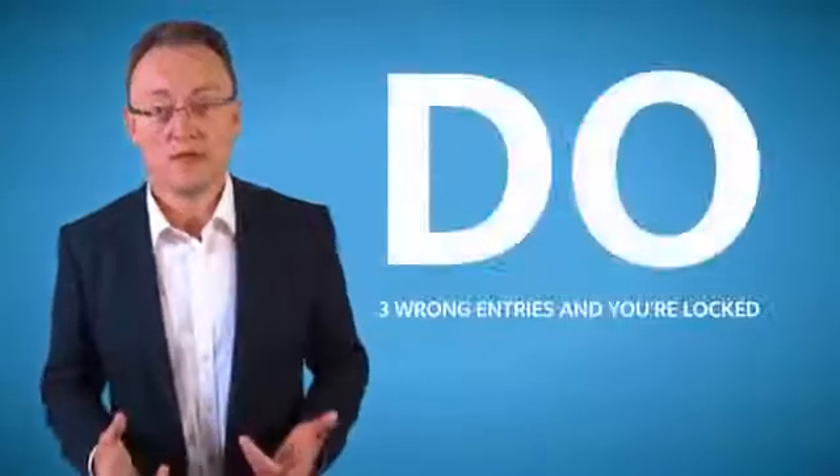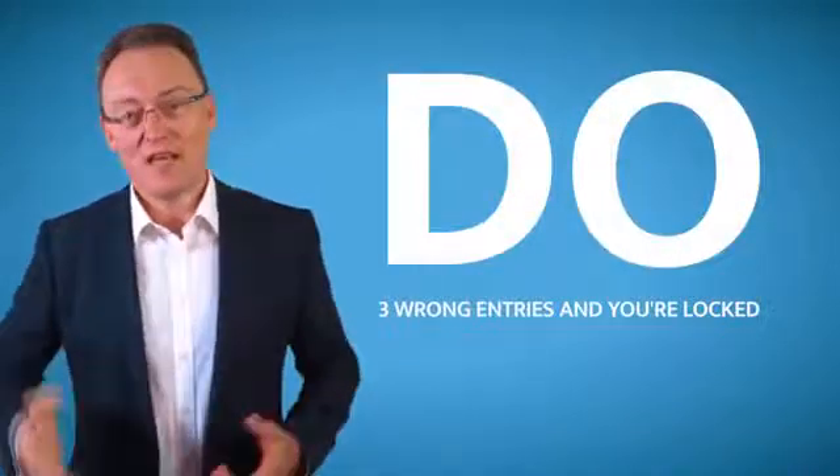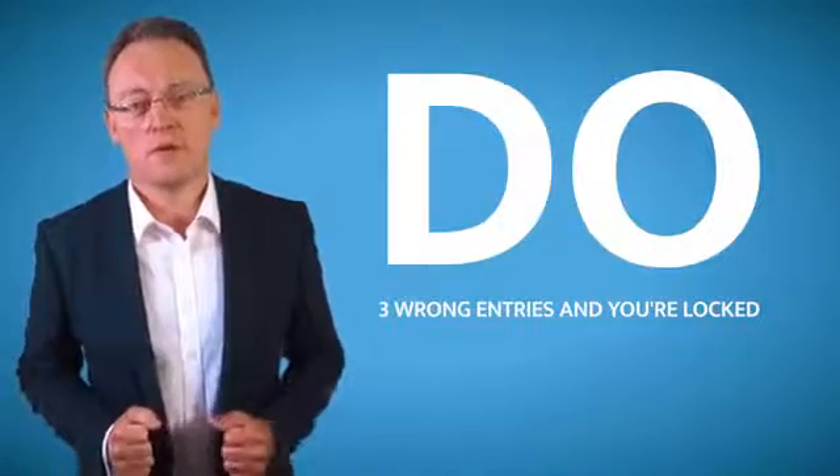Another great feature, especially in an office environment: make sure that if somebody puts in your password more than three times incorrectly, it locks your user account. That way the hacker only has three goes to try and break your password.